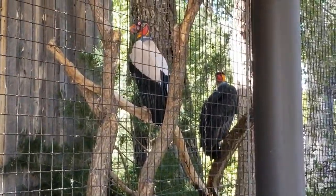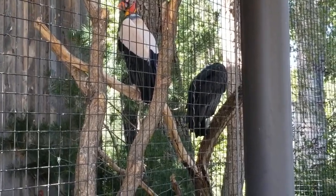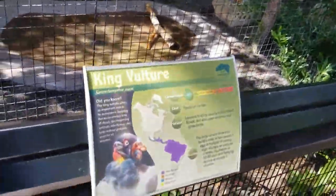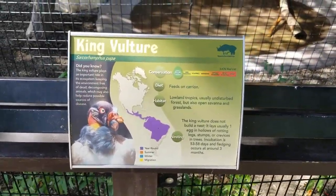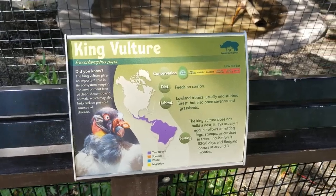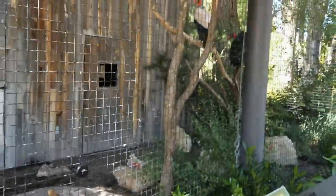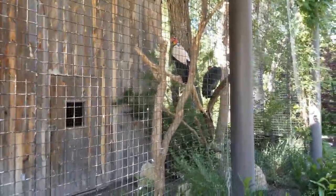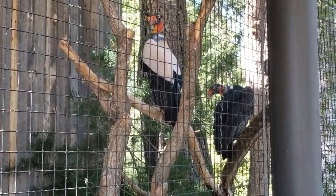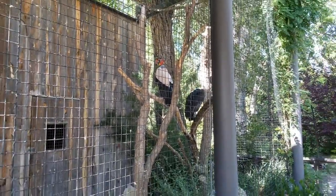These guys are the king vulture. They're all over South America, looks like, according to that map. King vulture, guys — beautiful birds.